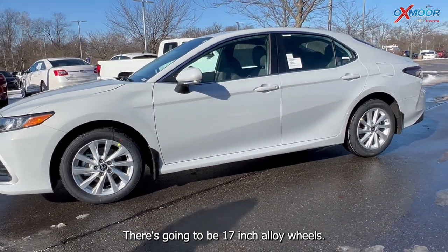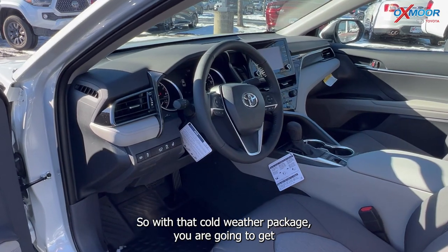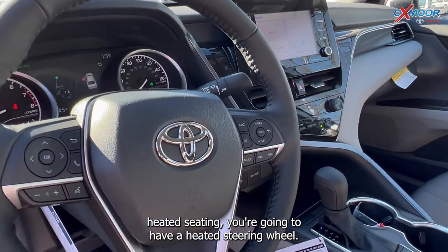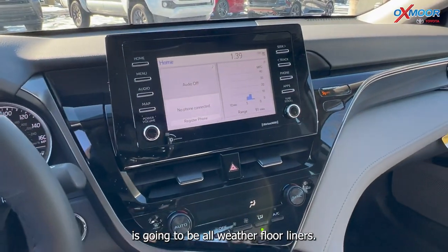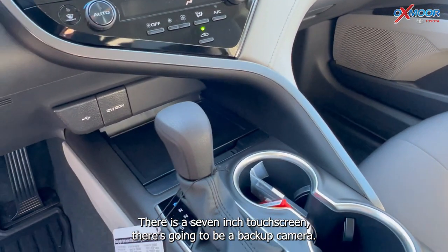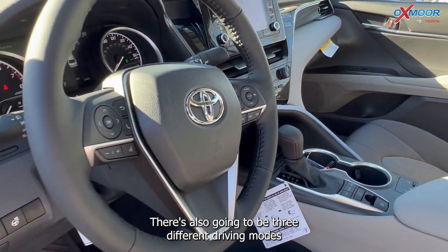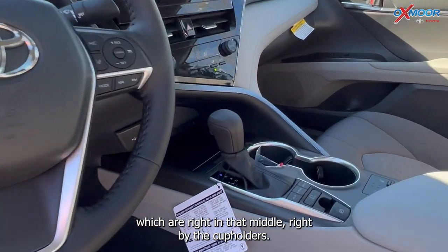There are going to be 17-inch alloy wheels. With that cold weather package, you are going to get heated seating. You're going to have a heated steering wheel. There are going to be all-weather floor liners. There is a seven-inch touchscreen, there's going to be a backup camera, and also three different driving modes right in the middle by the cup holders.